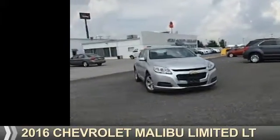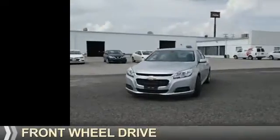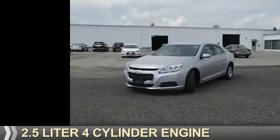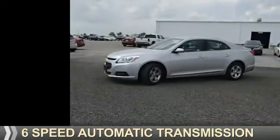Presenting the 2016 Chevrolet Malibu Limited. It's powered by front wheel drive, a 2.5 liter 4-cylinder engine, and a 6-speed automatic transmission.